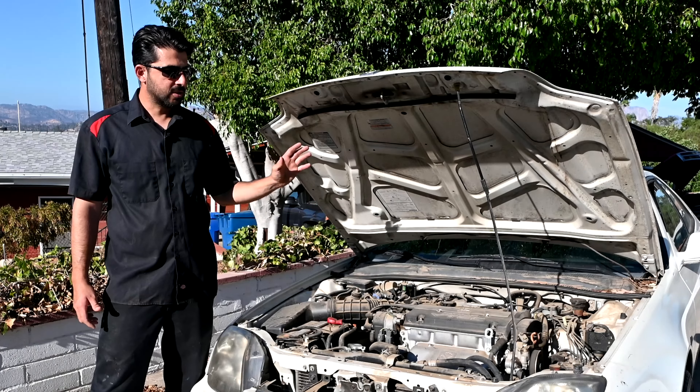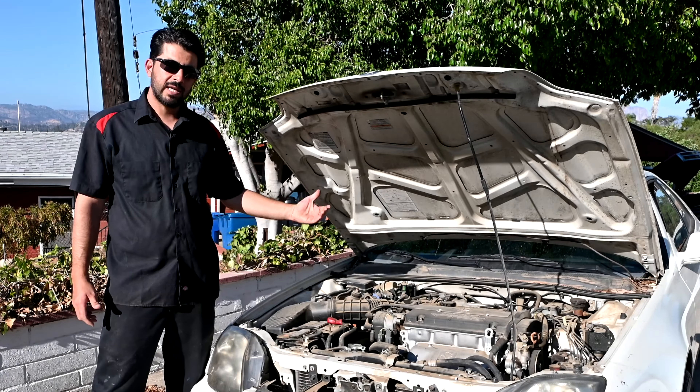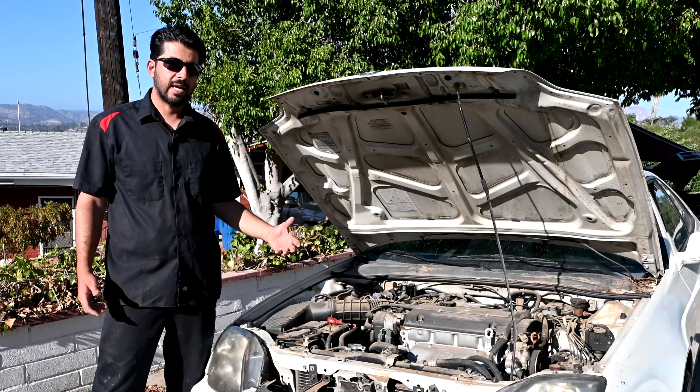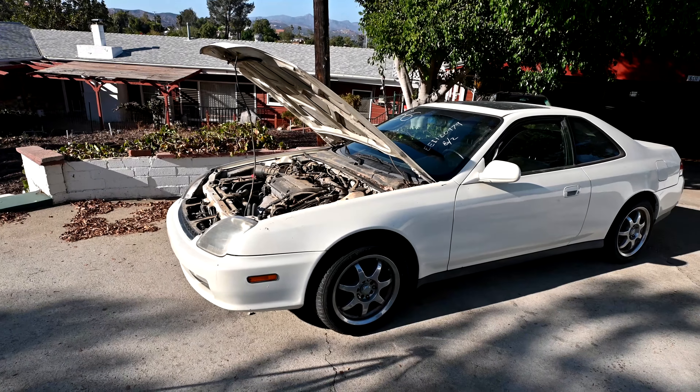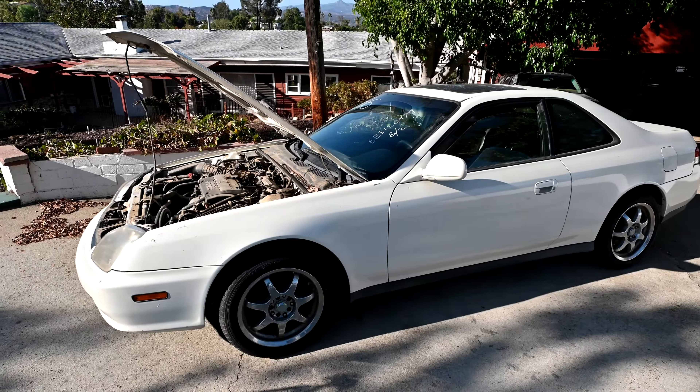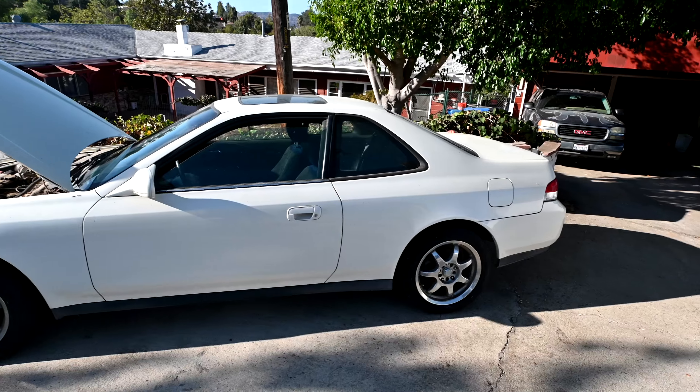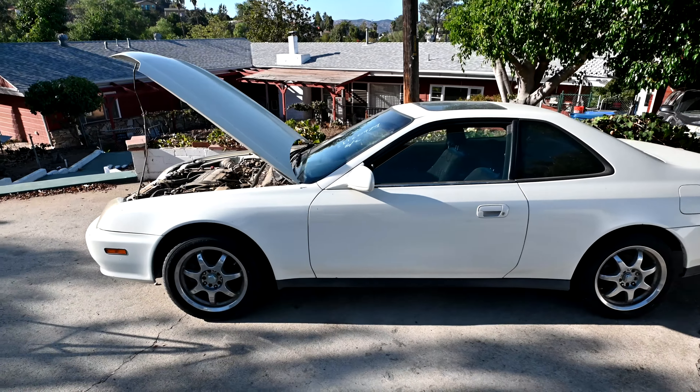In the U.S. market there are two models you could get these Preludes in: the base model and the SH model, which stands for super handling. The difference between the base and the SH model is that the SH model comes with what's called ATTS — Active Torque Transfer System.